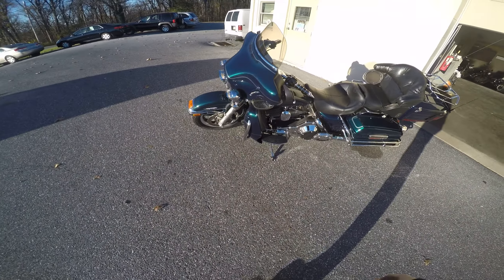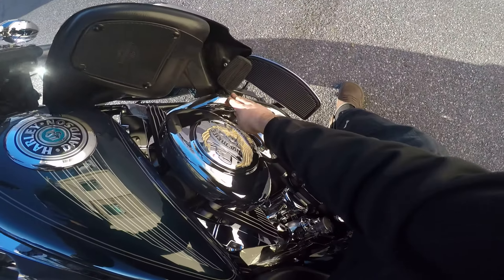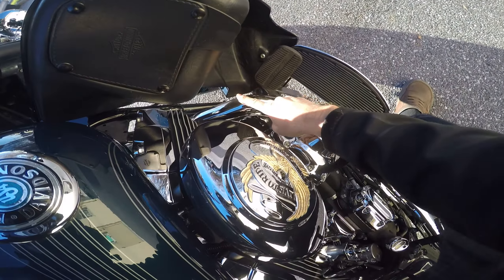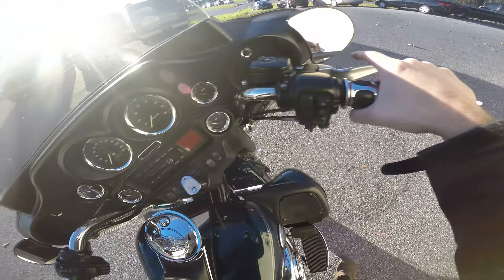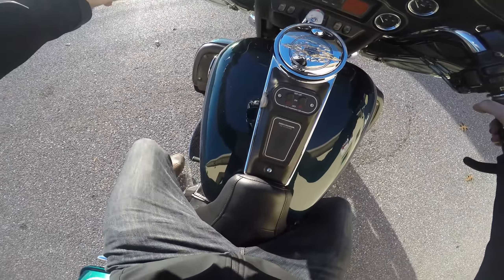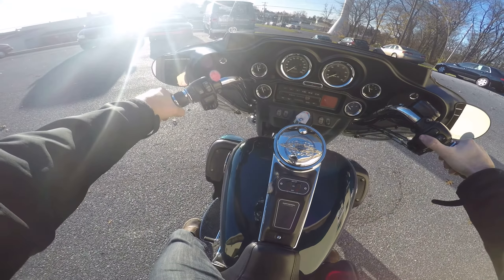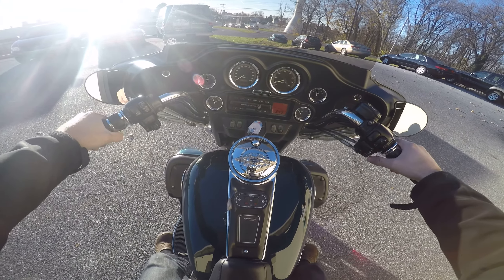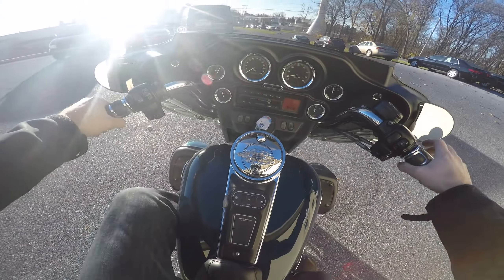It's got a lot of metal flake in that color. Let's take it for a spin. Okay I'm touching the exhaust — it's not warmed up. Listen to how good this S&S motor fires up. Bam — fires up, it's idling good already.